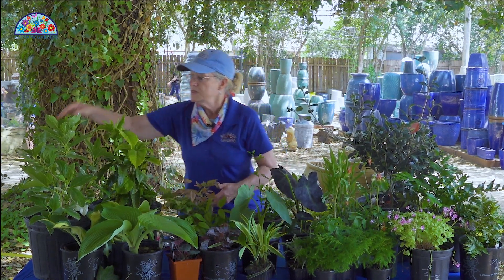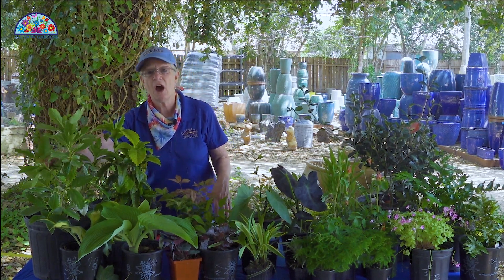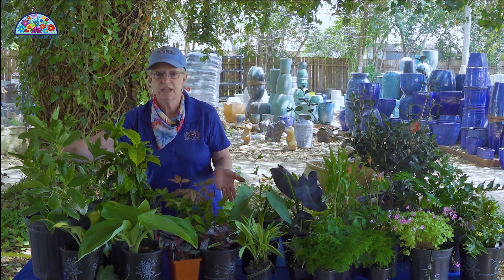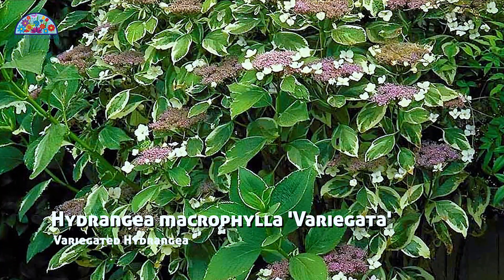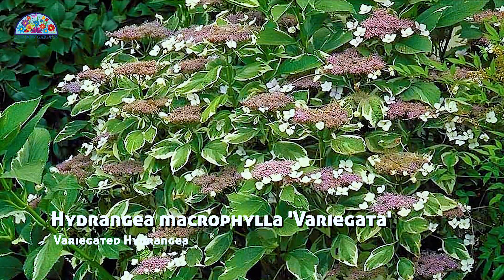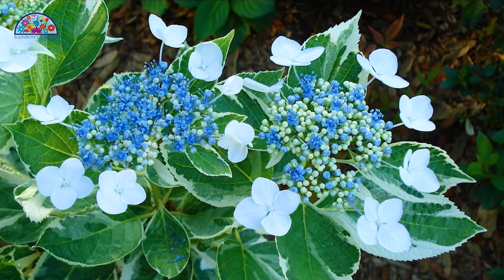This right here is a variegated hydrangea. Hydrangeas are great in shade — total shade, filtered — and they have absolutely beautiful blooms. You all have to see this plant mid-summer when it's in bloom.